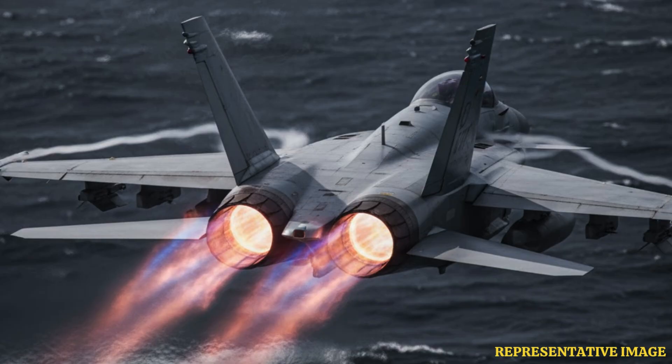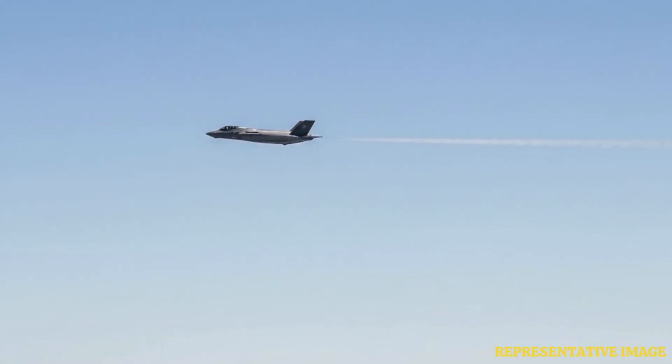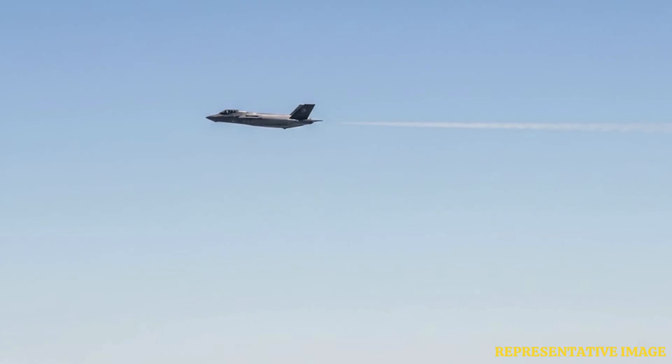At low altitude, the denser air enables jets to produce more thrust and higher acceleration, but also increases drag, limiting maximum speed. This is useful for quick takeoffs, dogfights, and avoiding enemy radar when flying under cover.